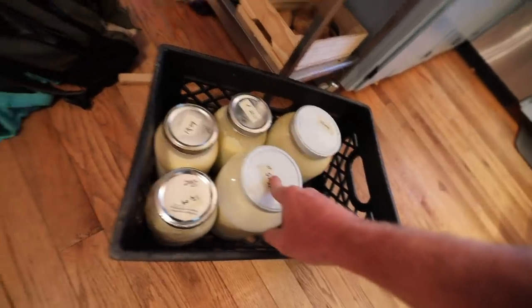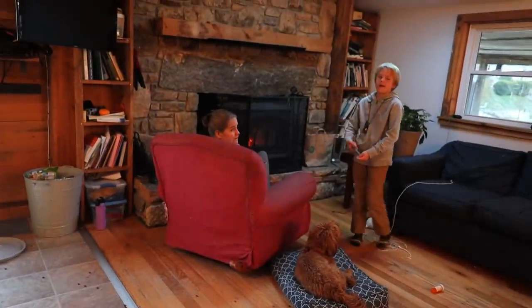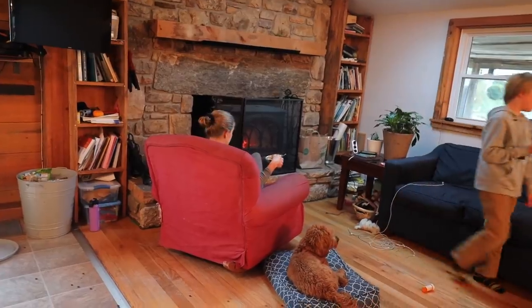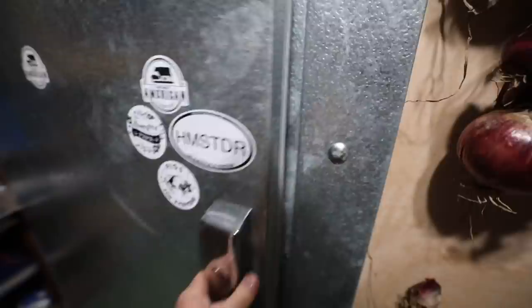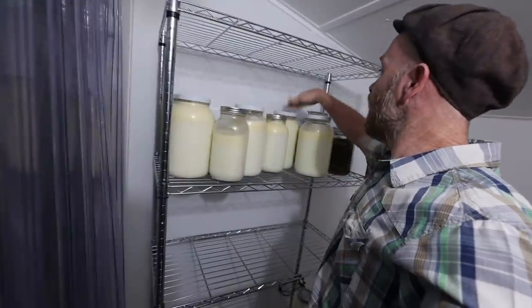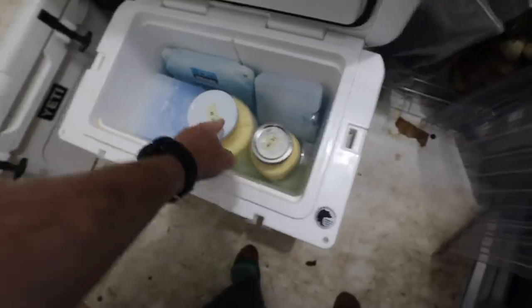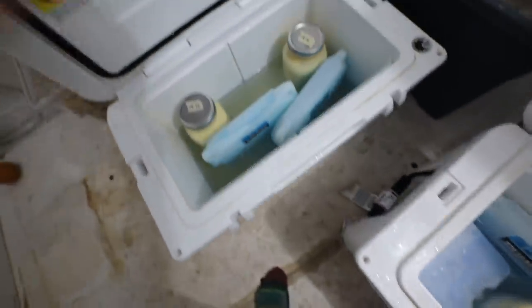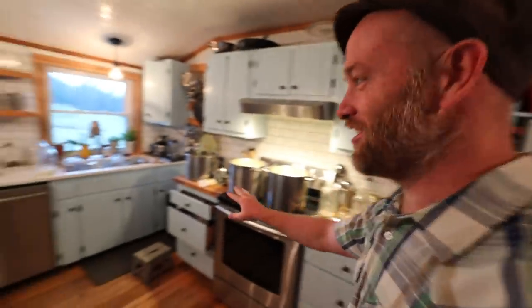Counting all the jars: 14, 15 and a half — I took one out and handed it to you. So 16, 17, 18, 19, 20, 21, 22, 23, and a half, 24, 25, 26. This kitchen is going to be an explosion of jars when we come back.